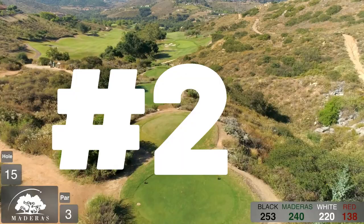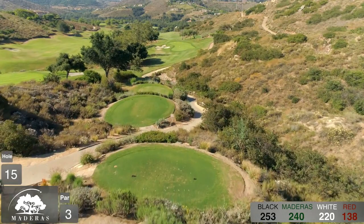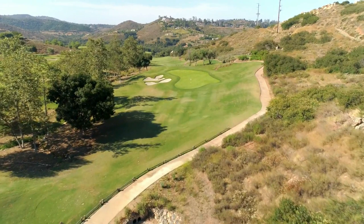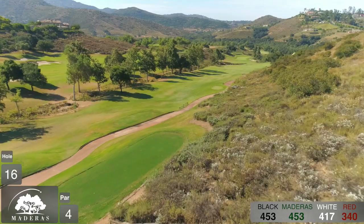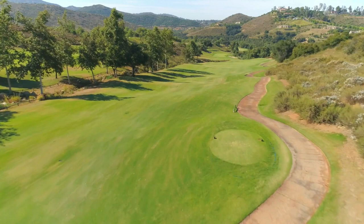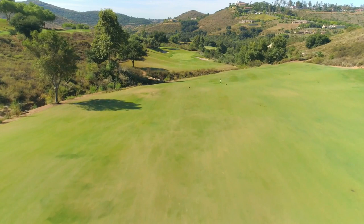Coming in at number 2 on my list is Maderas Golf Club, located in Poway, California, just north of San Diego. Opened at the start of the new millennium, the 18-hole layout at Maderas Golf Club is nestled in the rolling hills of north San Diego, winding through a landscape of rocky outcrops, winding creeks, and mature woodlands. Laid out by former professional Johnny Miller in association with architect Robert Muir Graves, the course was one of the last golfing projects undertaken in this esteemed designer's career spanning almost half a century.